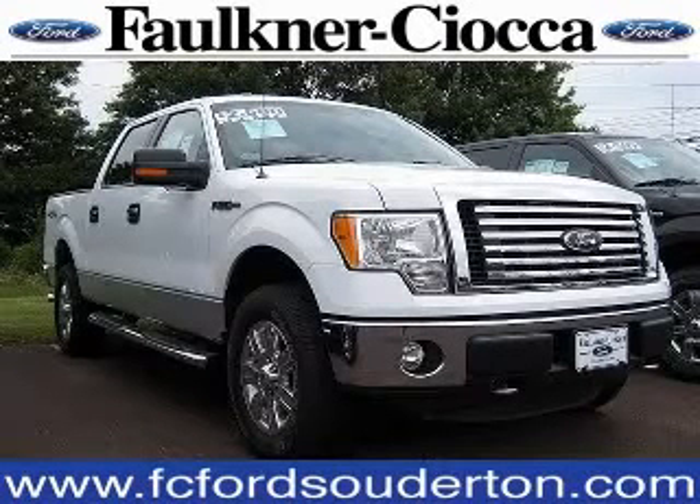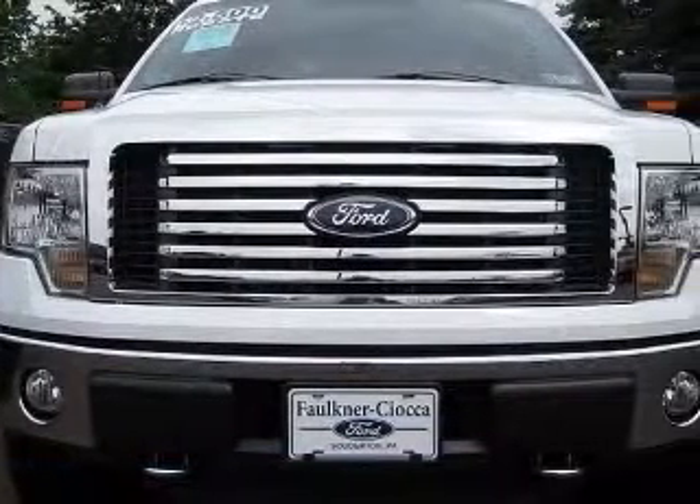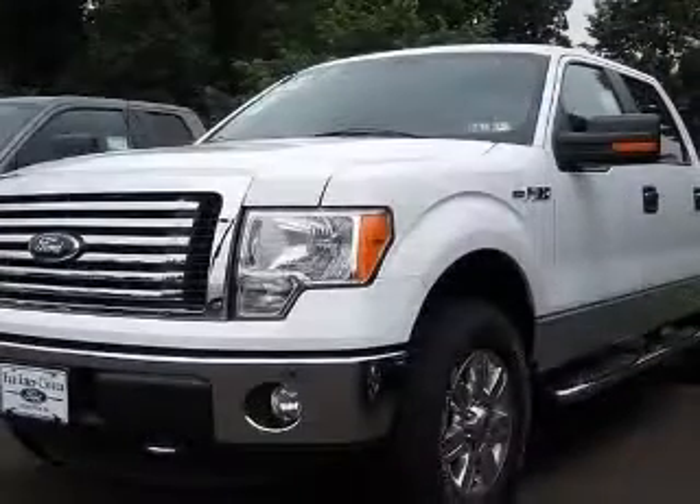We are proud to present this excellent new 2011 Ford F-150. This F-150 has a 5.0L V8 engine and an automatic transmission.